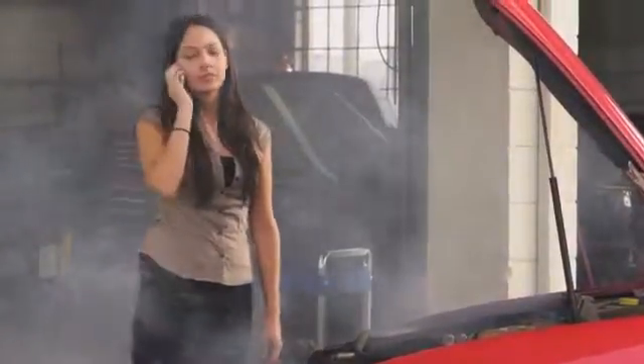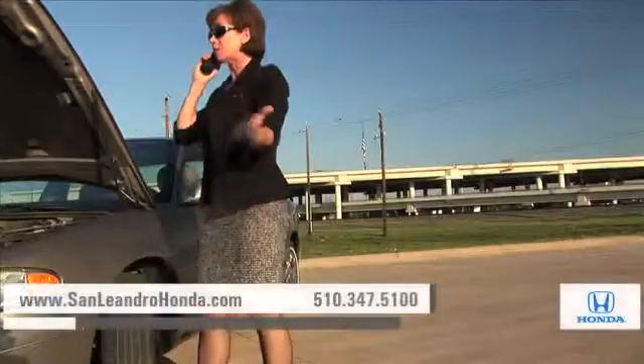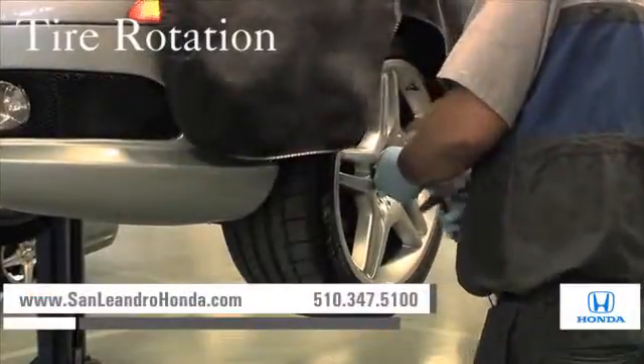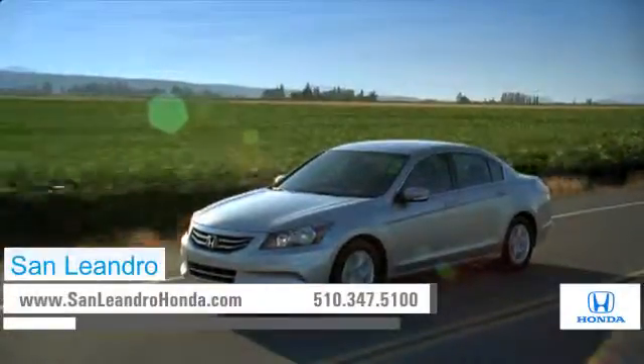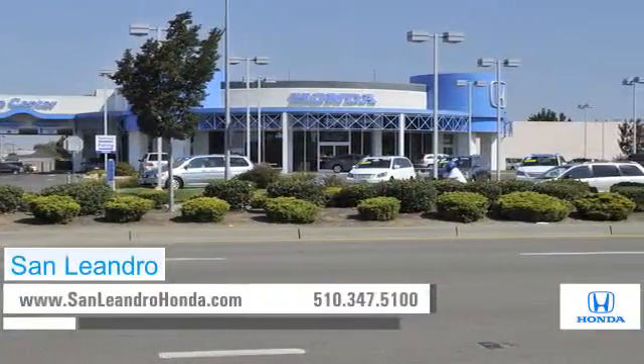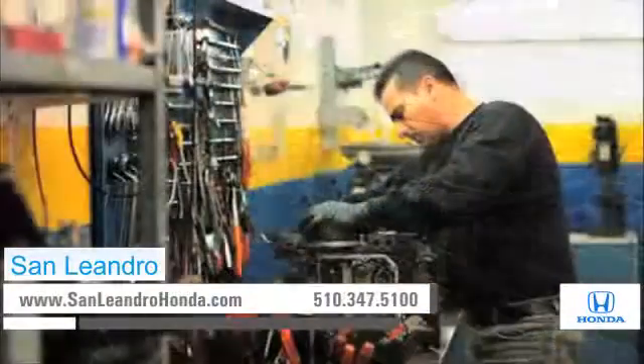Taking your vehicle to a big-name chain service provider can be expensive and irritating, whether you need tire rotation, brake repair, or a tune-up. When you bring your vehicle to San Leandro Honda, you get the quality and professional service you deserve, performed by highly trained professionals.